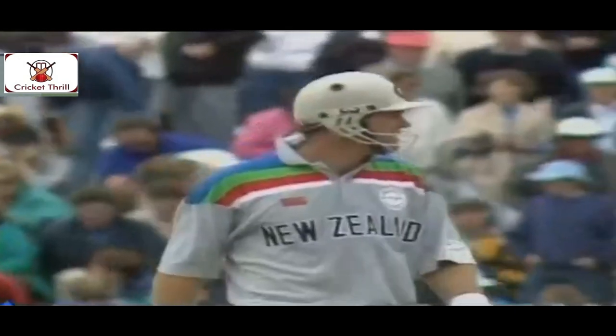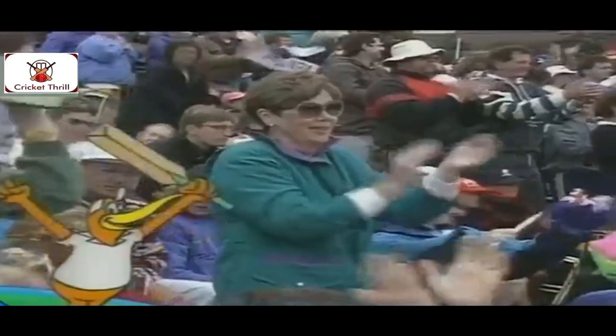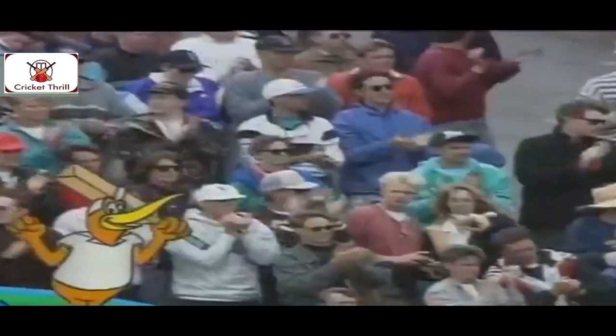So back live, Martin Crowe just clipping it away behind square. Philip De Freitas does the fielding. Things pretty well under control, although Jones is out. Crowe's there on 49 now. Oh, here's the 50 for Martin Crowe. He's dropping it down in front of him, nice and through. Martin Crowe getting a big hand from the Basin Reserve crowd.